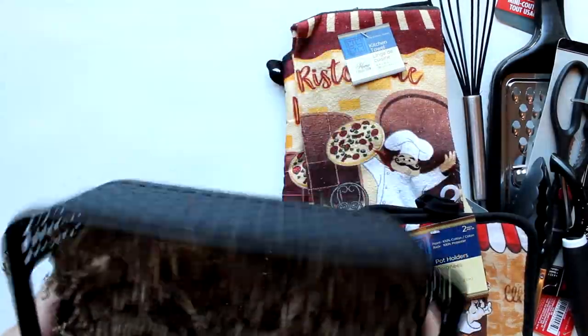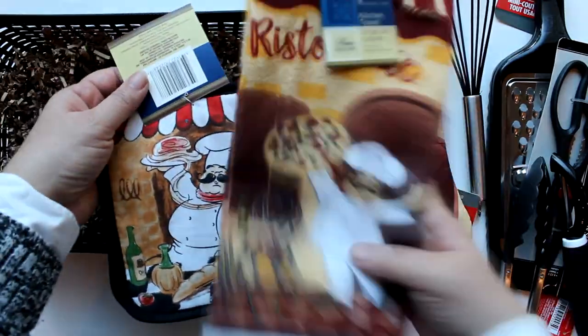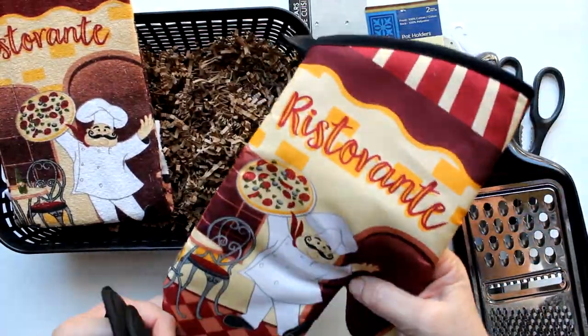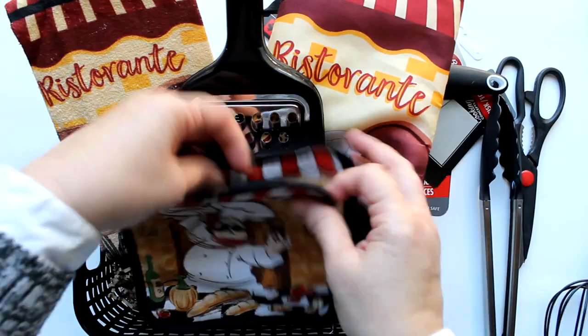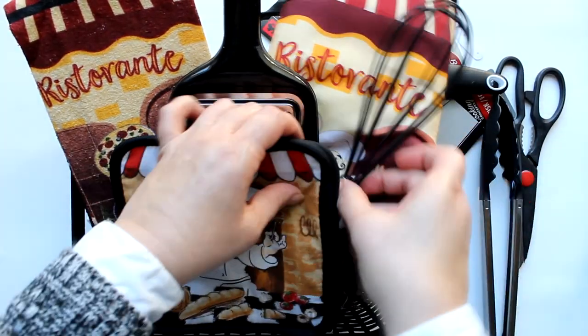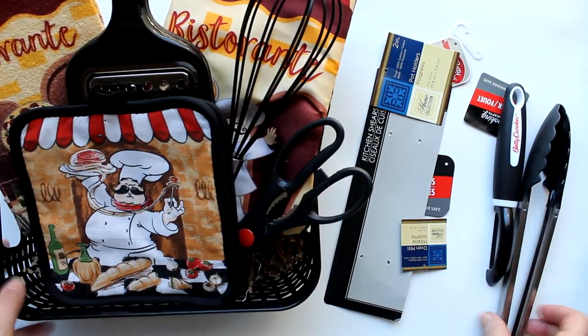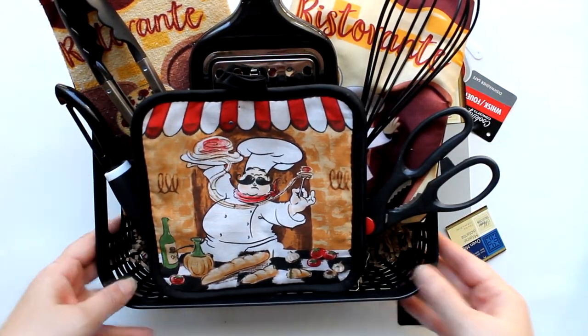How about something for the chef? I started with a black basket with natural shred in it. Dollar Tree had adorable chef dish towels, oven mitts, and pot holders, which I placed right in the basket. Then I added Dollar Tree kitchen gadgets: a grater at the back, a whisk, kitchen shears removed from the packaging and secured in there, tongs, and a vegetable peeler to the front.